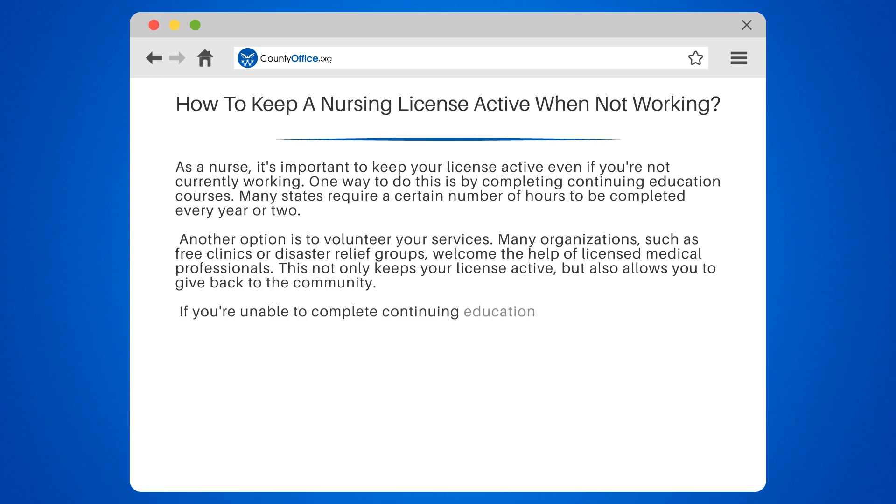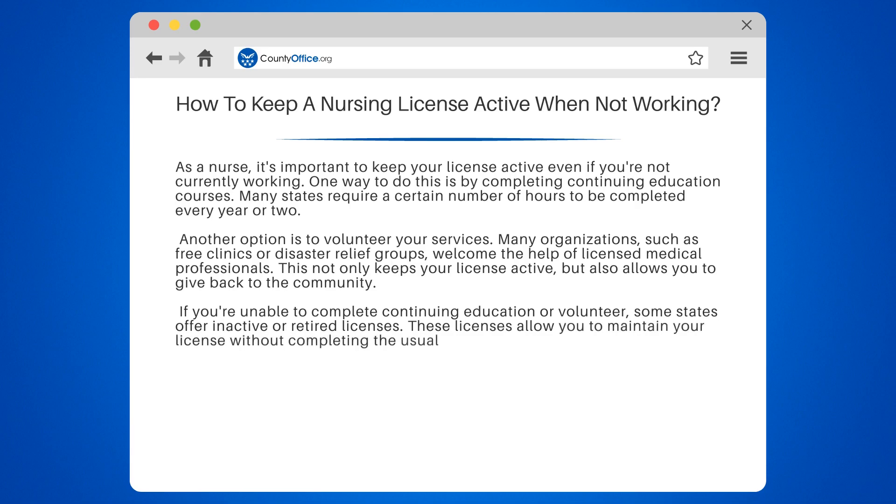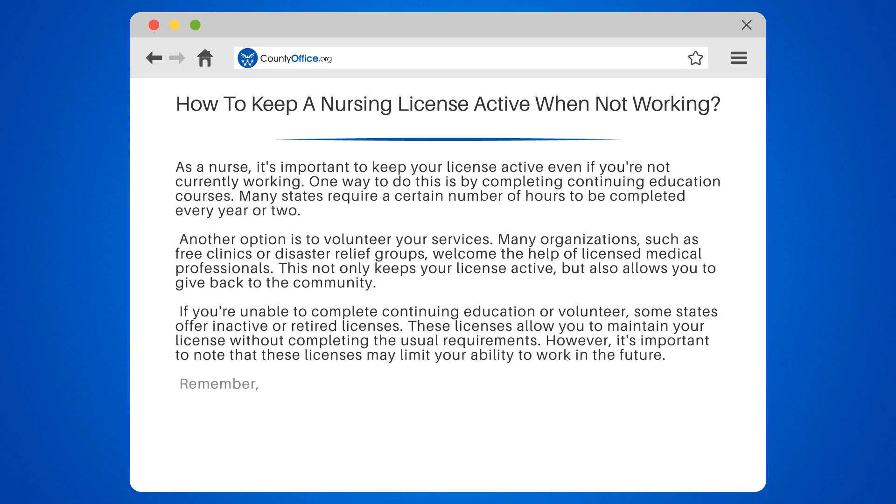If you're unable to complete continuing education or volunteer, some states offer inactive or retired licenses. These licenses allow you to maintain your license without completing the usual requirements. However, it's important to note that these licenses may limit your ability to work in the future.